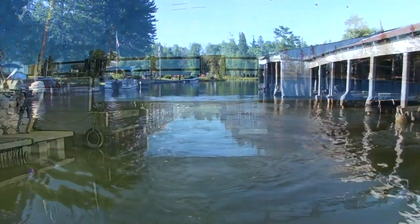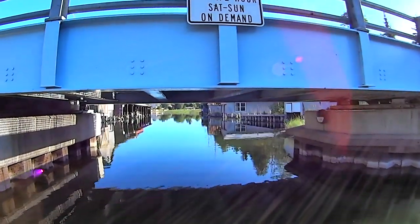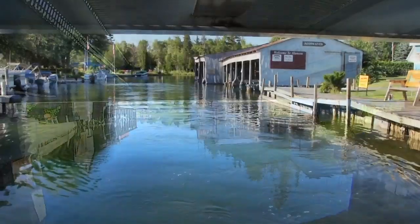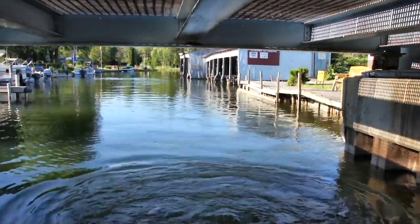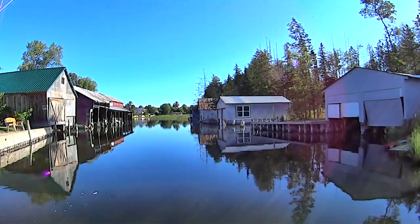Just downstream from the lock, you pass through the village of Alanson and the world's smallest swing bridge. Today I have the top down and it can just squeeze the 18-footer underneath it. When I was a boy, I remember a big hand crank used to open the bridge — now it's electrically run from a small building on the east side of the span.